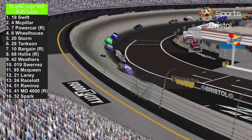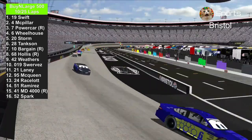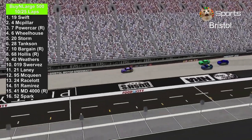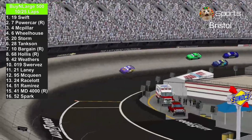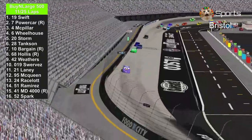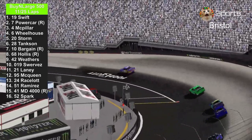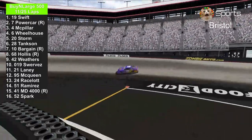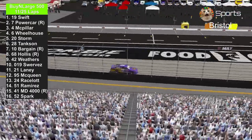Number 95, Lightning McQueen, is not doing well. We'll do a status report on him later. I can tell that Master Dragon 4000 is struggling, and the number 7 passes the number 4. Brandon Powercar is past J.D. McPillar. Brandon Powercar is trying to get his first career win, trying to win with the number 7 in a green paint scheme for St. Patrick's Day weekend.